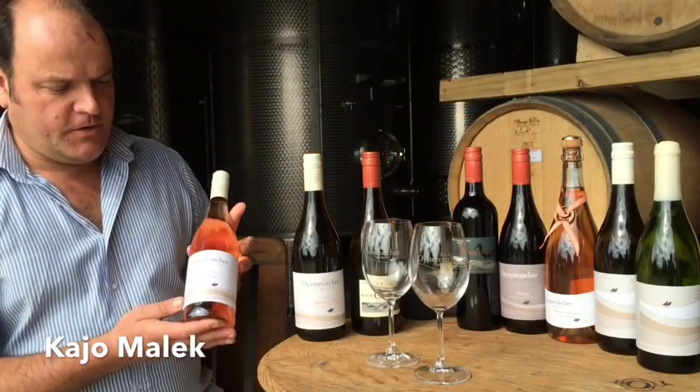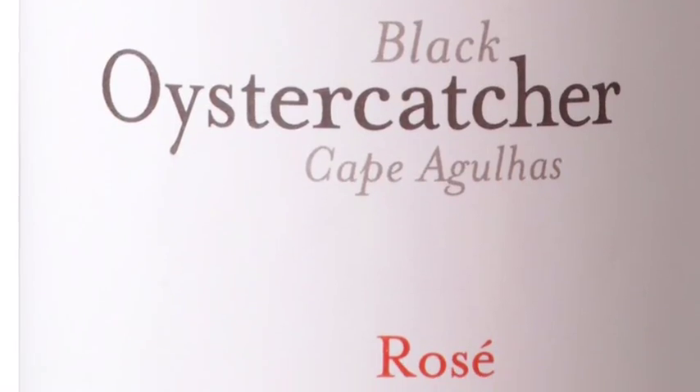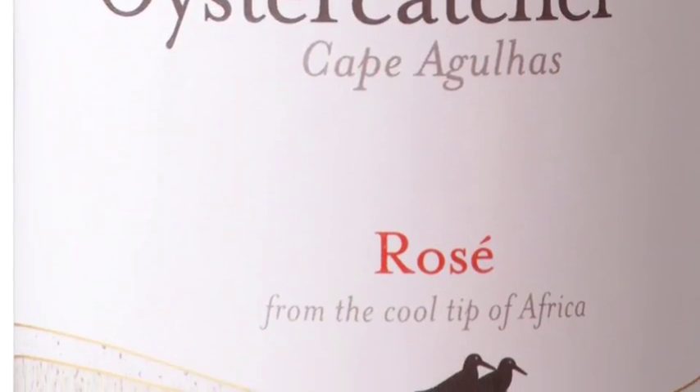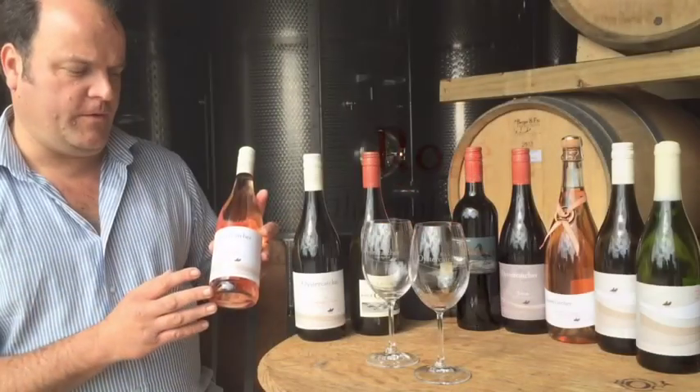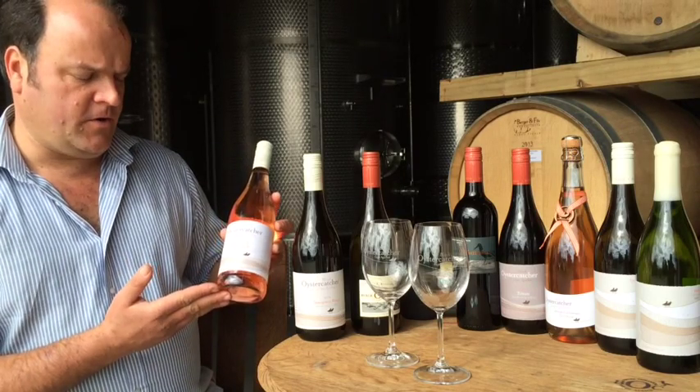Our 2014 rosé is a blend of 75% Merlot, 25% Cabernet Sauvignon. It's a dry rosé and also reflective of the soil that it's grown on.